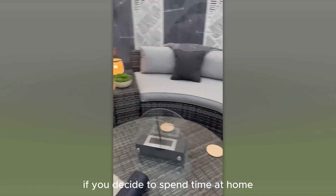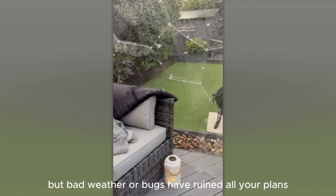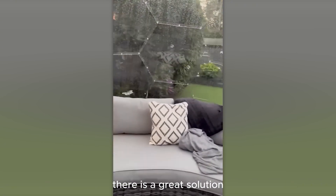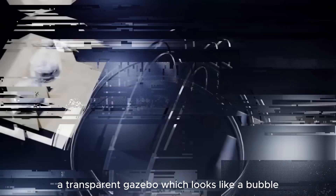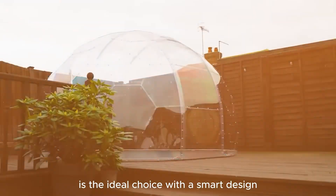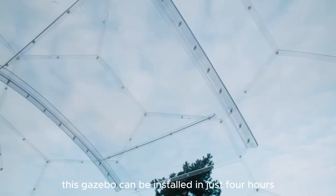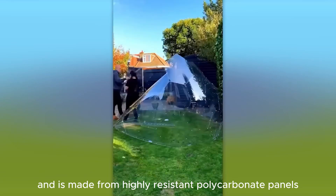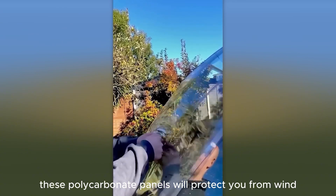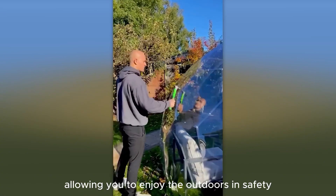If bad weather or bugs have ruined your plans to enjoy the outdoors in the fields or backyard, there is a great solution: a transparent gazebo that looks like a bubble. With a smart design, this gazebo can be installed in just four hours and is made from highly resistant polycarbonate panels — 200 times stronger than regular glass. These polycarbonate panels will protect you from wind, rain, and insects, allowing you to enjoy the outdoors in safety and comfort.